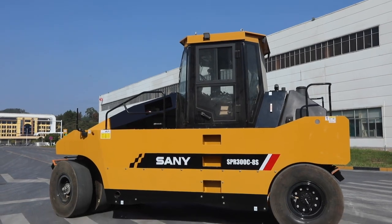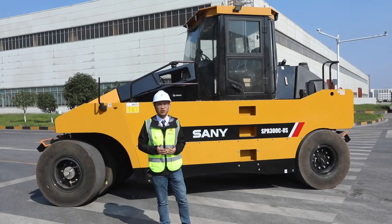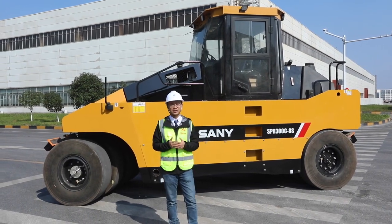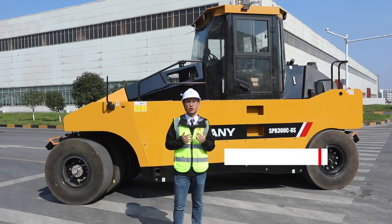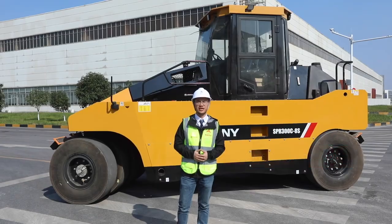As you can see, this SPR300C8S is safe, economical, and comfortable. If you have any interest in this roller or other Sany machines, please visit our international website, Sanyglobal, to get more information. Thanks for watching.